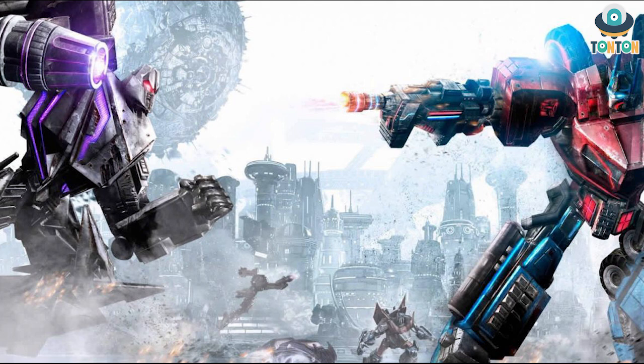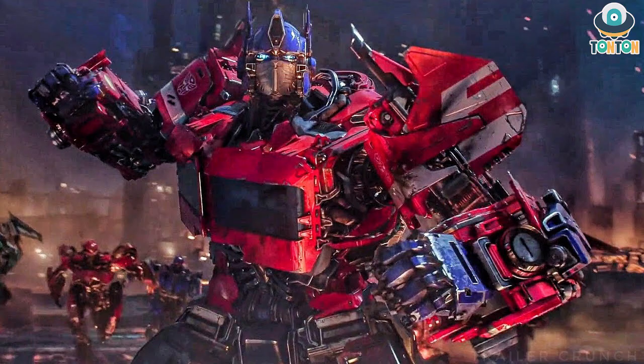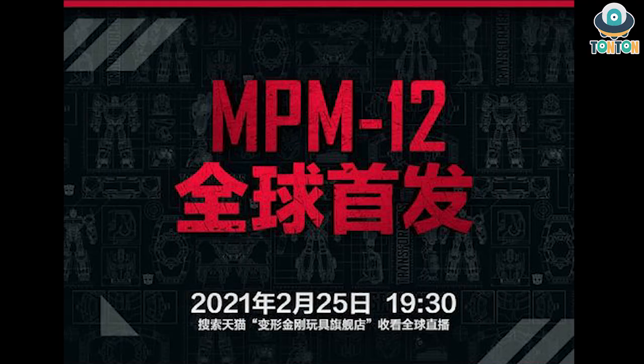A while ago I got a rumor that the next Transformers movie will be a full CG movie about the Cybertronian war — so could this Cyberverse design direction be connected to that? I don't really know. But from what we've got so far, NPM 12 is 90% sure to be Optimus Prime. The other figures are what really intrigue me — we've got that strange bot and Megatron — so that's my prediction for now.